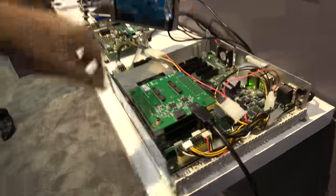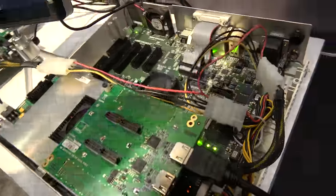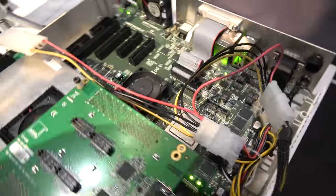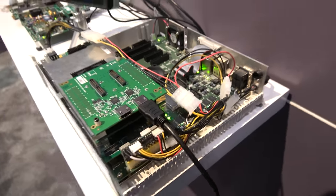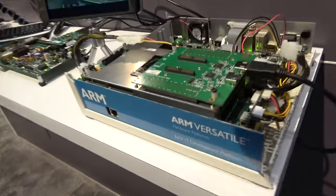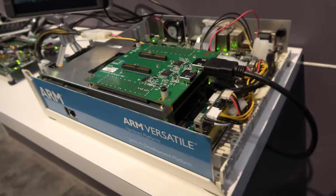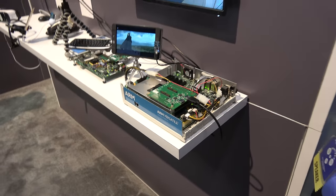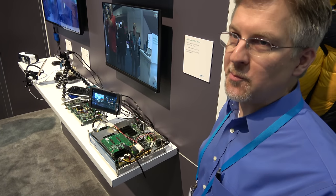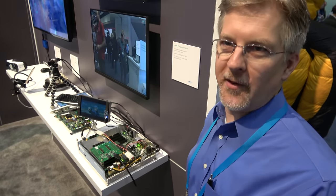This is an ARM Juno board. It has an ARM Cortex processor, and on the stack here we've got a stack of FPGAs. One of the FPGAs is doing a decode function for the video, and the other FPGA is implementing a core called Assertive Display, which is one of the products from Apical that was acquired by ARM.